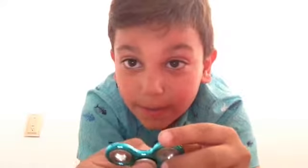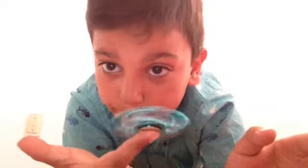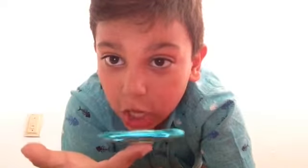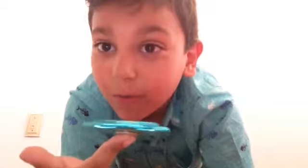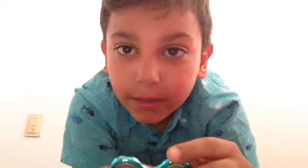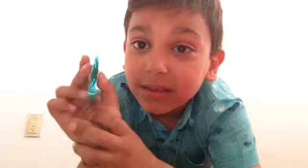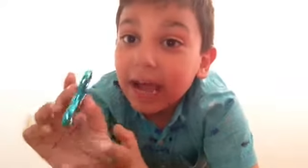I'm gonna show you the trick one last time — boom boom boom boom boom! Yes, look at that! These are very cool. I got so happy when I bought this.